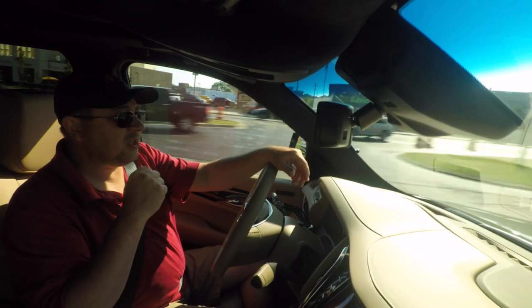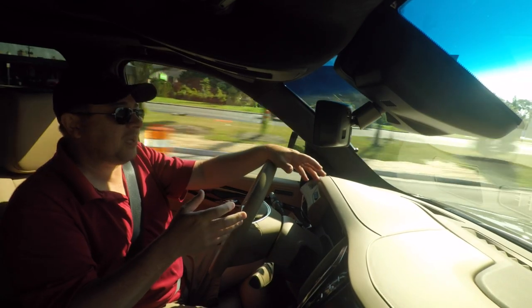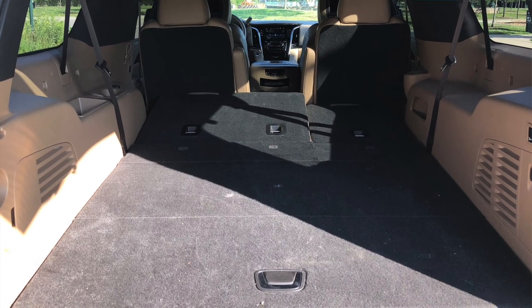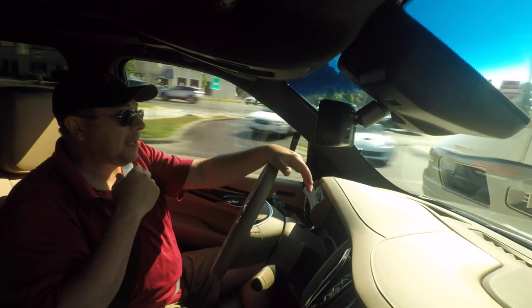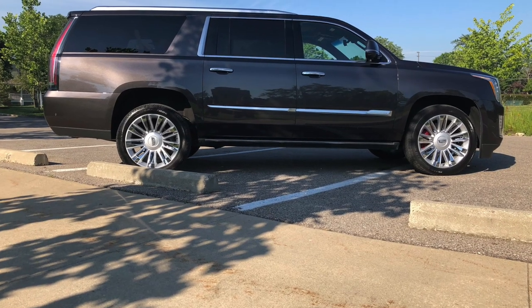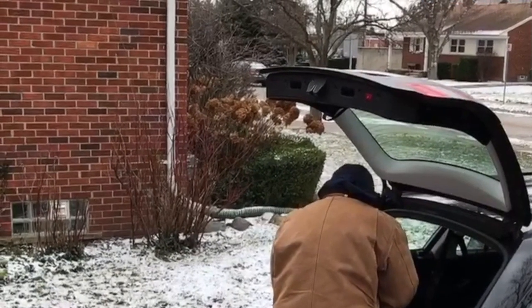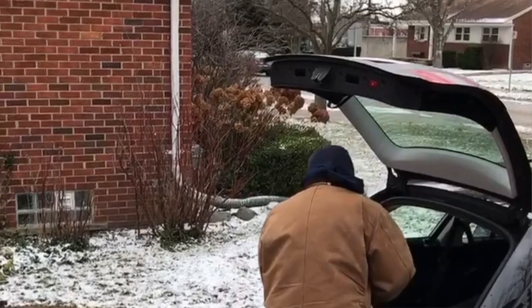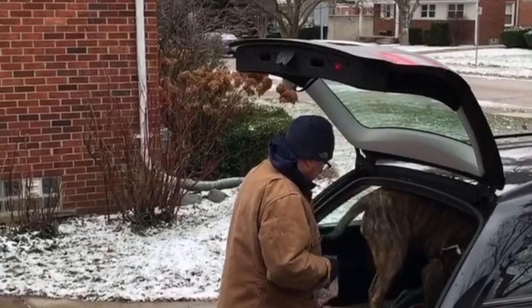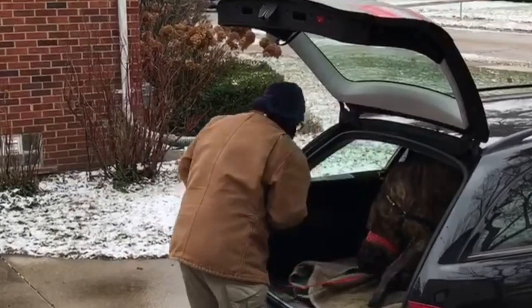Some of this vehicle is lost on us. Like, would I spend my own money — let's say I'm in the market for a $100,000 vehicle — would I buy this? No. It's too damn big, at least from what I want. We've got a Mastiff, we've got a big dog, so interior space is always important for what you can carry. This certainly has the length, but the size doesn't work. It's not efficient for me and my needs.